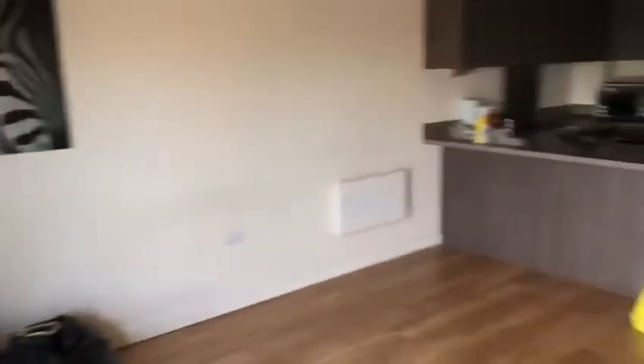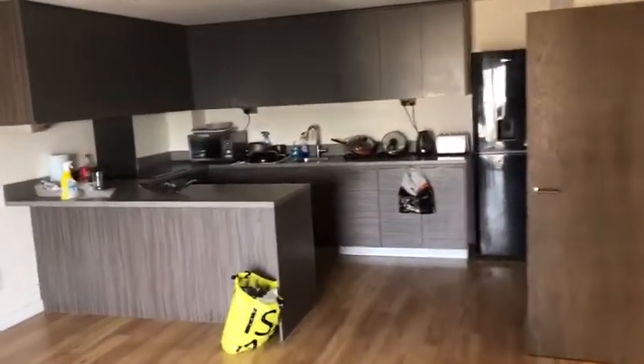In here we have the living area, which also has access to the balcony — the second balcony outside. And then we have the kitchen as well, which also comes with a fridge freezer, microwave oven hob, and lots of storage space up here.